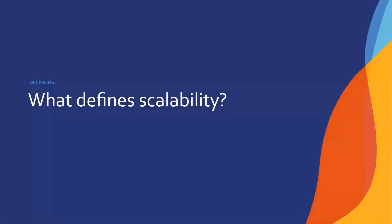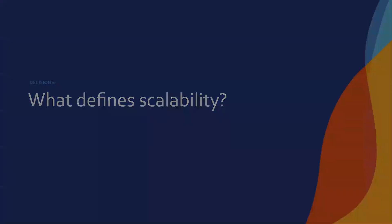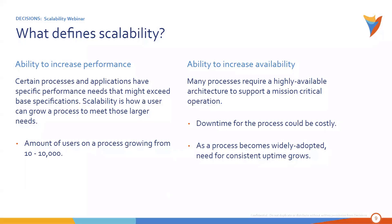So as we were saying earlier, a lot of folks come to us saying, can you scale to meet our business needs? What I want to start with is a quick overview of what defines scalability. Scalability boils down to two major things: either the ability to increase performance — certain processes and applications you're running might exceed the base specification on your server — and scalability is how users can grow your infrastructure to accommodate that additional load.